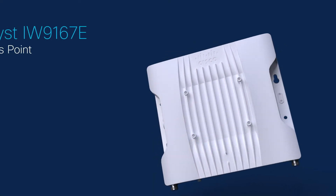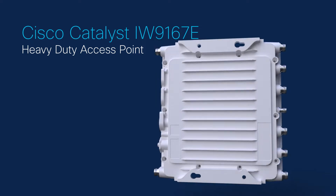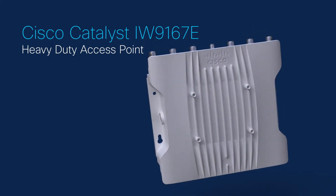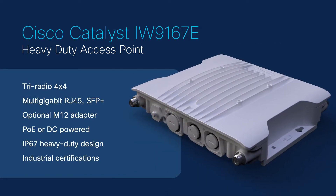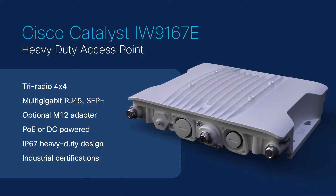Cisco Catalyst IW9167E Heavy Duty Access Point delivers reliable wireless connectivity for mission-critical applications in a state-of-the-art platform. It comes in a heavy-duty design with flexible wired, wireless, and power connectivity options.